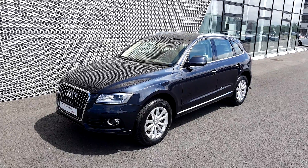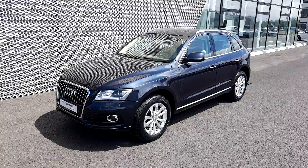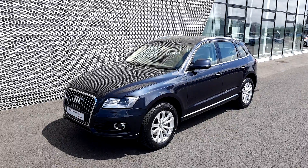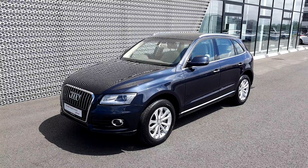Welcome to Audi North Dublin Approved Used Online. Today we have a stunning example of a 2016 161 Audi Q5. This Q5 is a 2 litre TDI 170 brake Quattro SE.